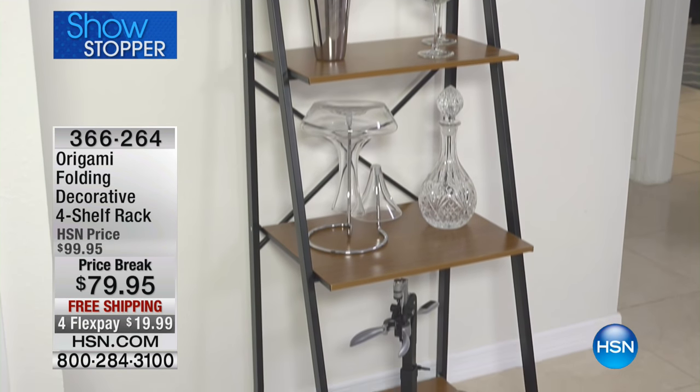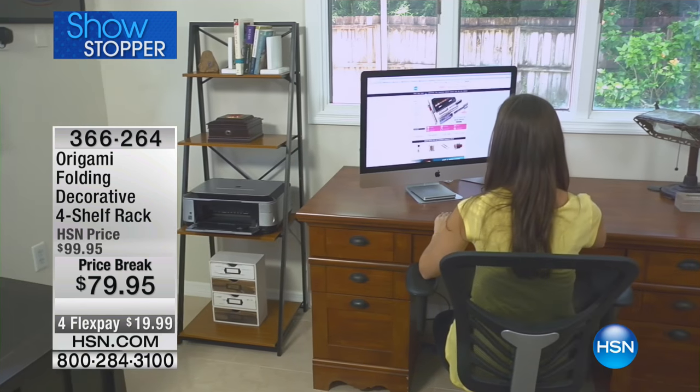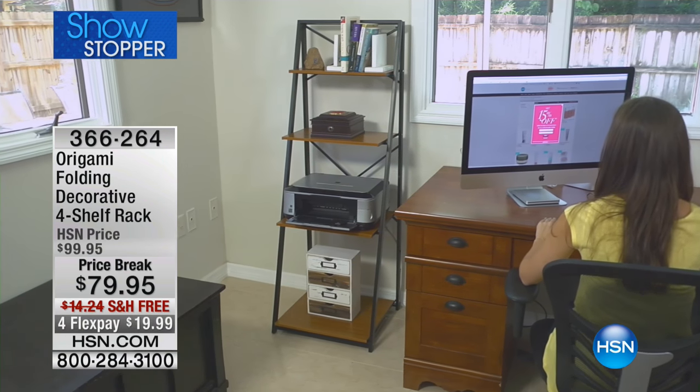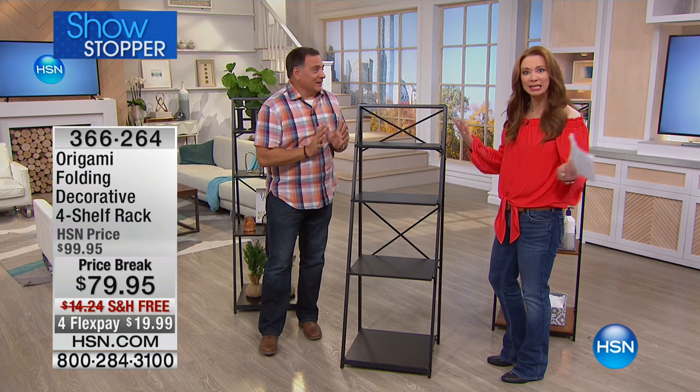Here's another one with a price break that's good now. And even though you're going to see Lou over the Labor Day weekend, you're not going to see this. So if you want it, this is another one we don't get to do very often, because we can't keep them in stock.